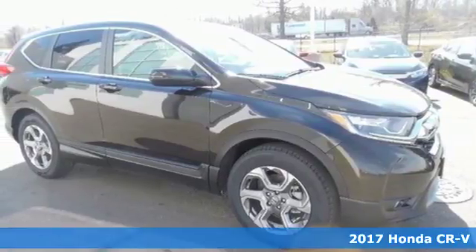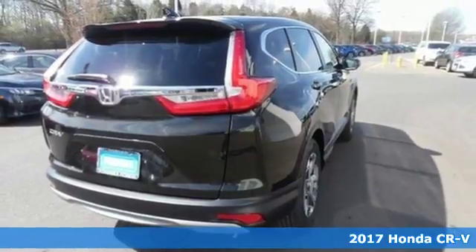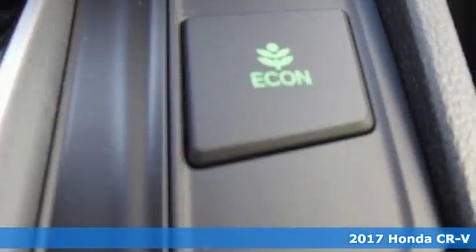It's a 2017 Honda CR-V. The everyday happens, every day, so enhance it with an SUV that refuses to be boring.